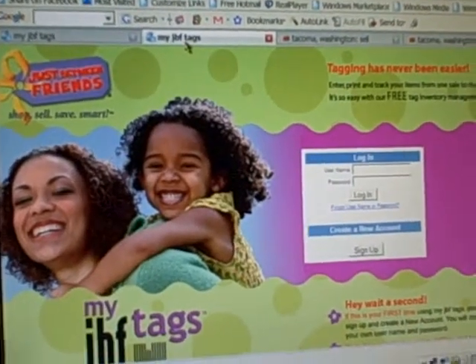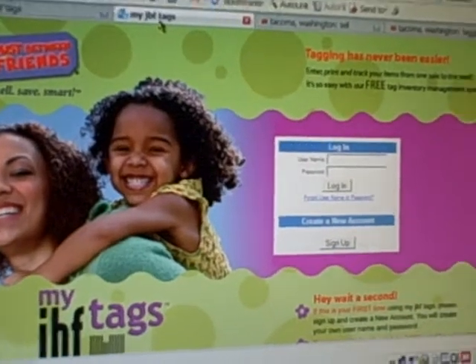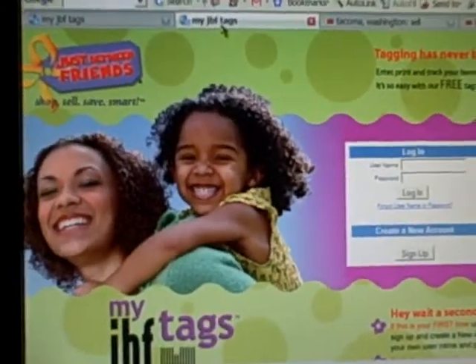Hi, it's Allison with JBF Tacoma. This is part three. We're going to talk about the online barcoding system and tagging your clothing for just a couple minutes.